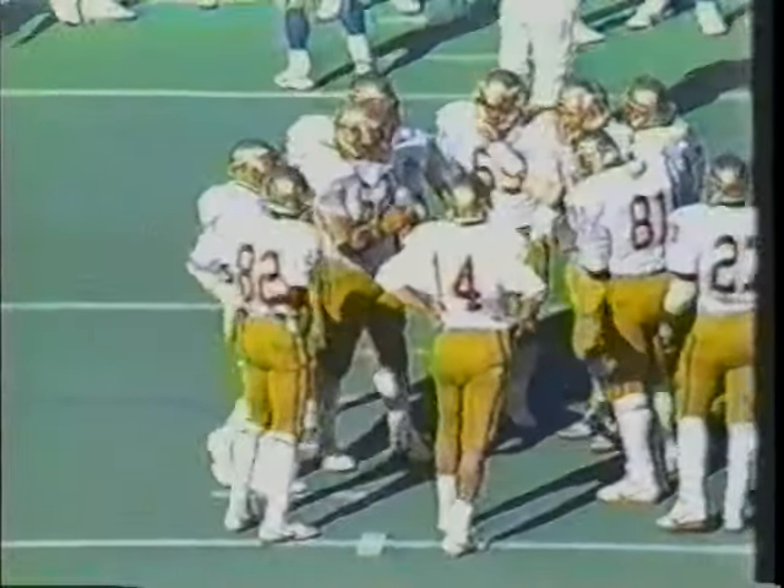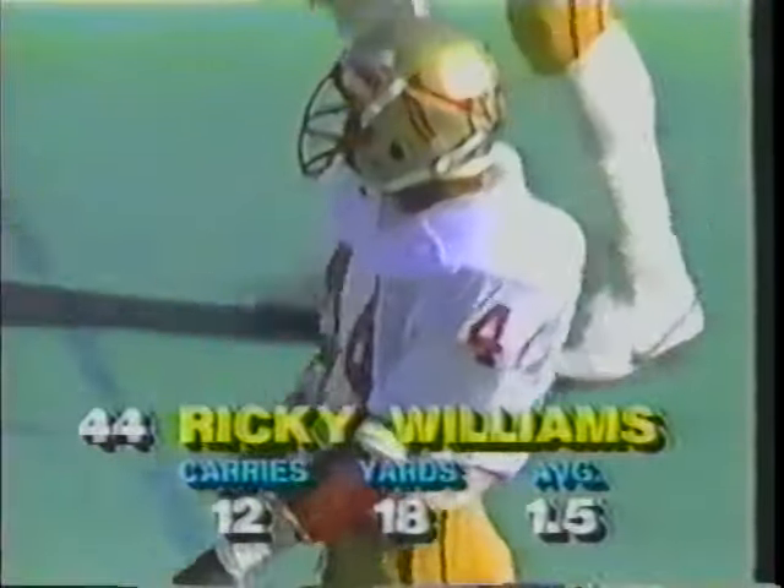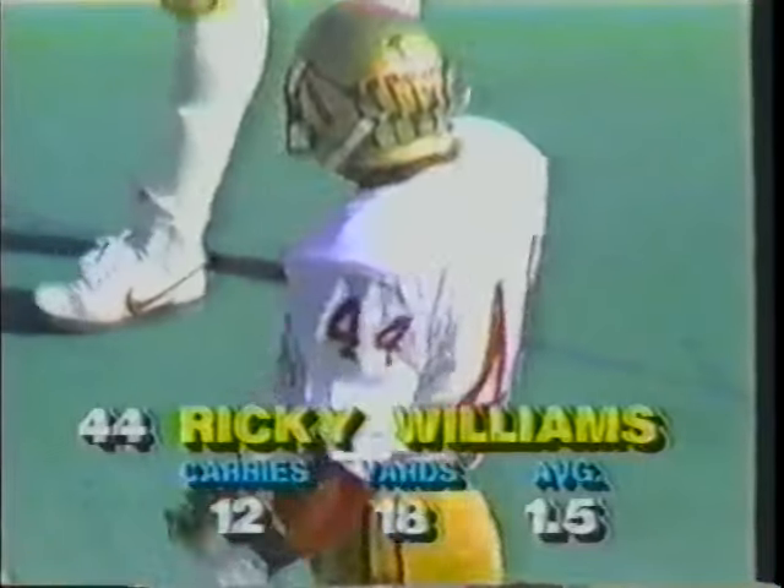Tim Lewis, the cornerback, came up to make the play on Ricky Williams. It was again a quick opening play, and the hole opened quickly. Pitt is so quick that if you take a long time, they're gonna come after you with a lot of people. But this is a play that develops quickly — a simple off-tackle play, and it's a good pickup for Williams. Good play by Tim Lewis, who made the initial hit. 12 carries, 18 yards.